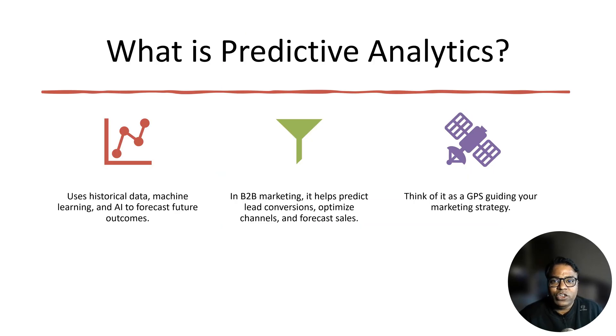So, what is predictive analytics? Let's start with the basics. Predictive analytics uses historical data, machine learning, and AI to forecast future outcomes. It identifies patterns and trends that can help you make informed decisions. In B2B marketing, this means: number one, predicting which leads are most likely to convert; number two, identifying the best channels to reach your audience; number three, forecasting sales performance. Think of it as a GPS for your marketing strategy — it shows you the best route to reach your goals.